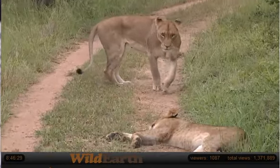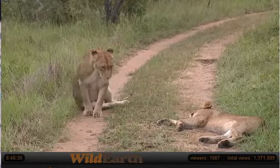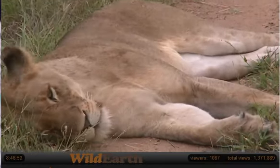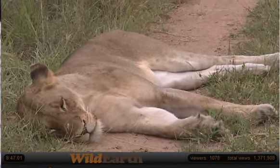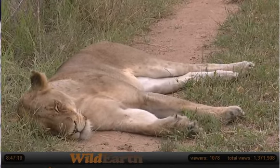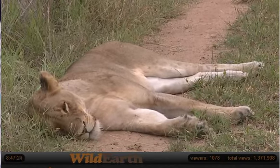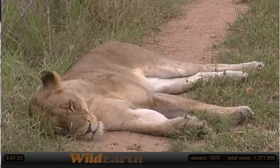It's probably getting to that stage of the day where they'll be wanting to move into the shade or start thinking about it. This big lion here is still happy with the cloud cover. Something else to bear in mind for this afternoon is it will be not just myself out but both Mark and myself — two different vehicles.